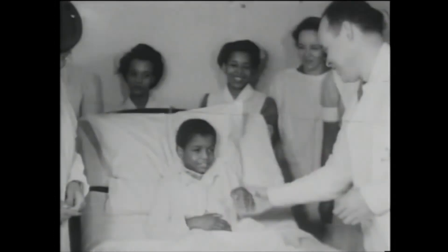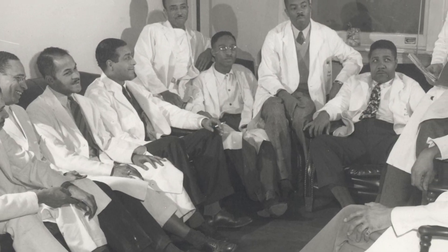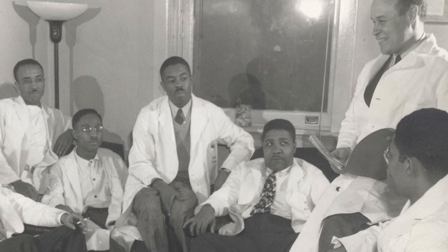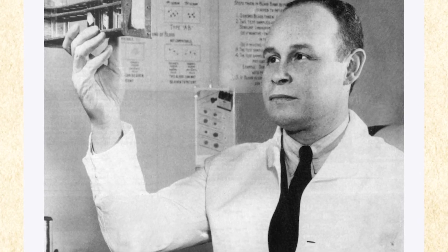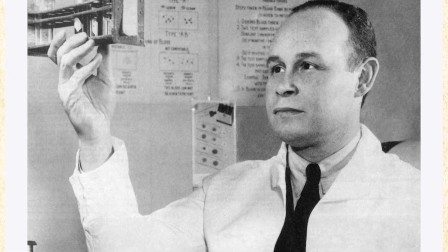After he left Columbia and Presbyterian Hospital, he focused the rest of his life on trying to improve the field of medicine for African American physicians. Unfortunately, he died young. He had vision, and he persevered, and he tried not to let obstacles stay in his way. To me, that's what makes him a hero.